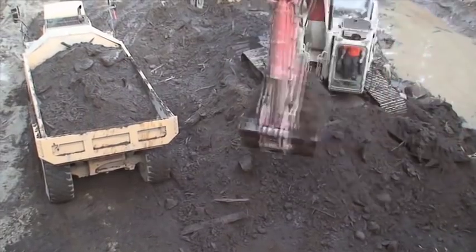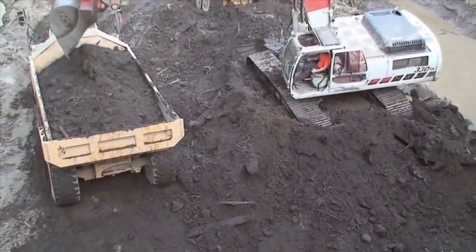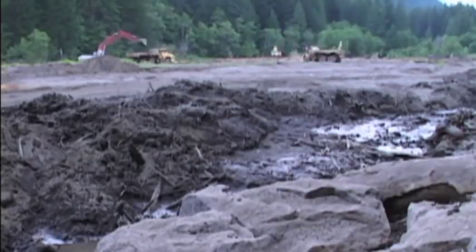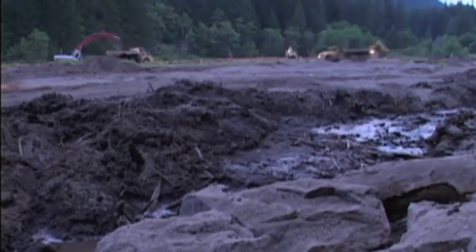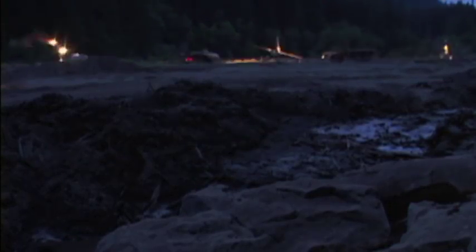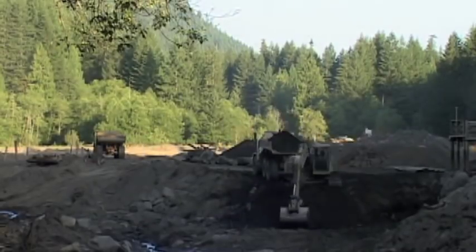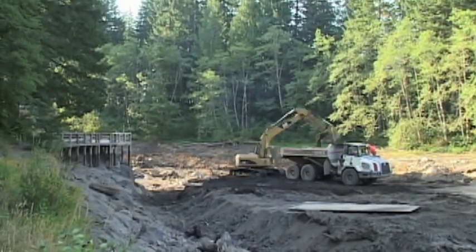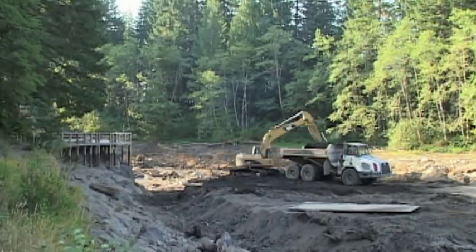We hauled about 2,000 off-highway dump truck loads — about 60,000 yards of material. Dump trucks came and went every six minutes as crews worked double shifts from early morning until late in the evening. The work continued every day for 40 days and 40 nights until the sediment plug was removed and the original river channels were revealed.